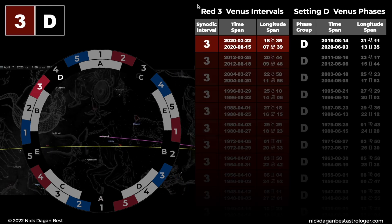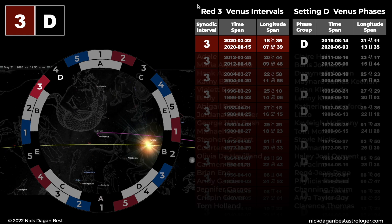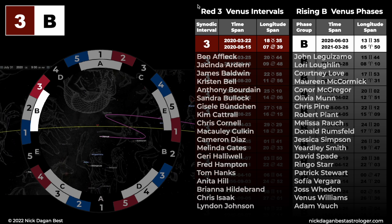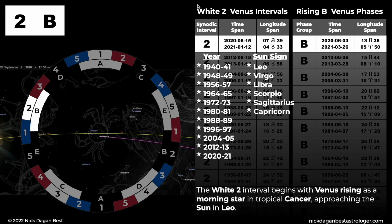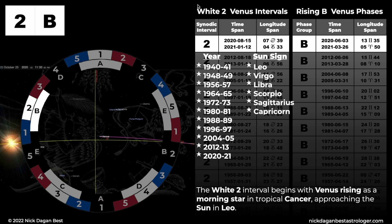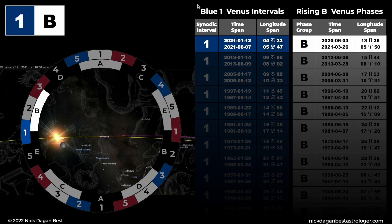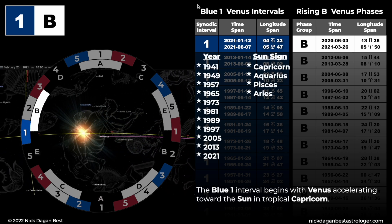Red 3, setting D. The red 3 interval begins within a day of Venus in tropical Taurus, being at its greatest western elongation from the Sun in Aries. Red 3, rising B. The rising B phase begins with a Sun-Venus interior conjunction in tropical Gemini. White 2, rising B. The white 2 interval begins with Venus rising as a morning star in tropical Cancer, approaching the Sun in Leo. Blue 1, rising B. The blue 1 interval begins with Venus accelerating toward the Sun in tropical Capricorn.